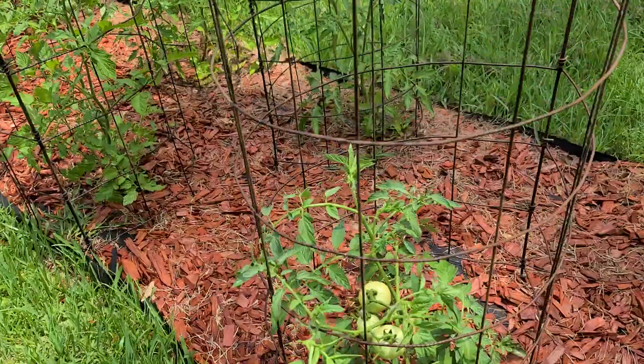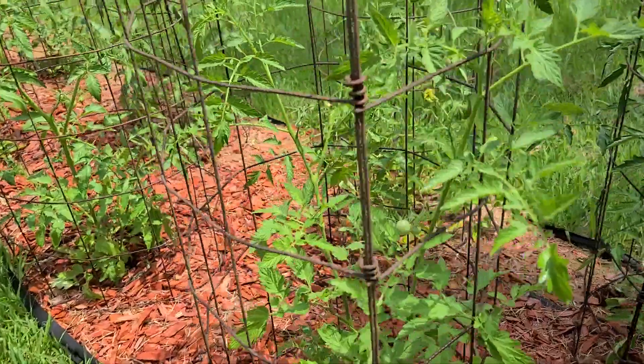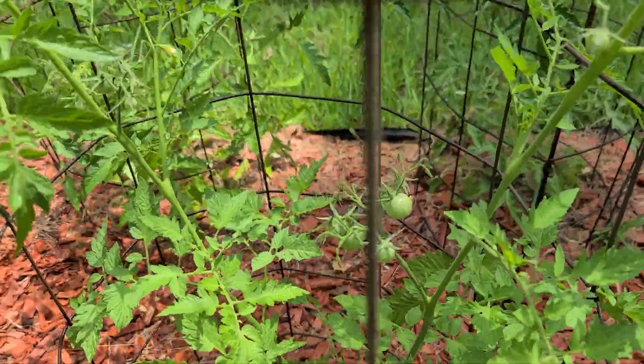Some more tomatoes, getting more stuff. Here's some cherry tomatoes — so exciting!